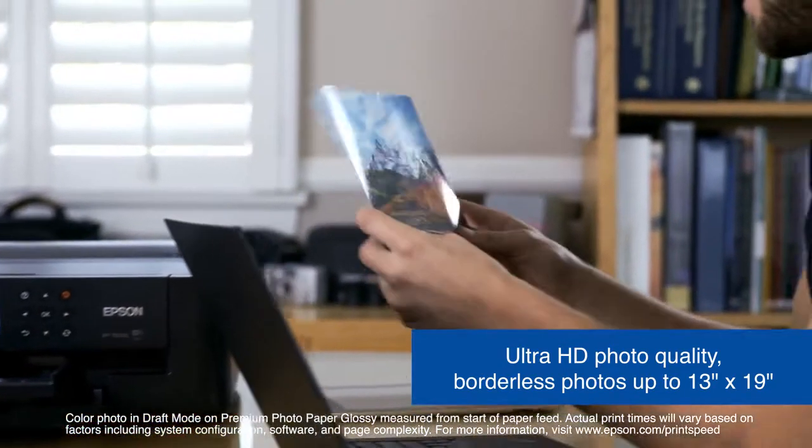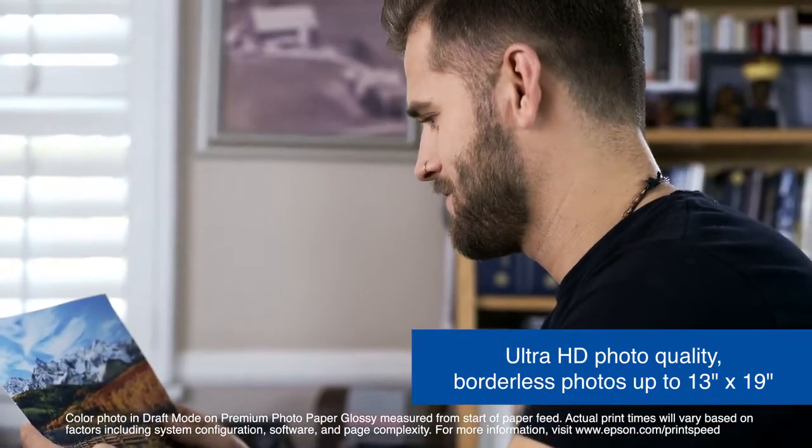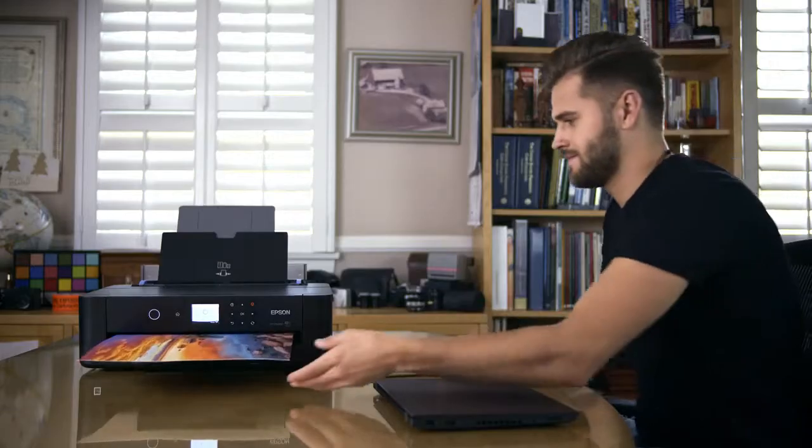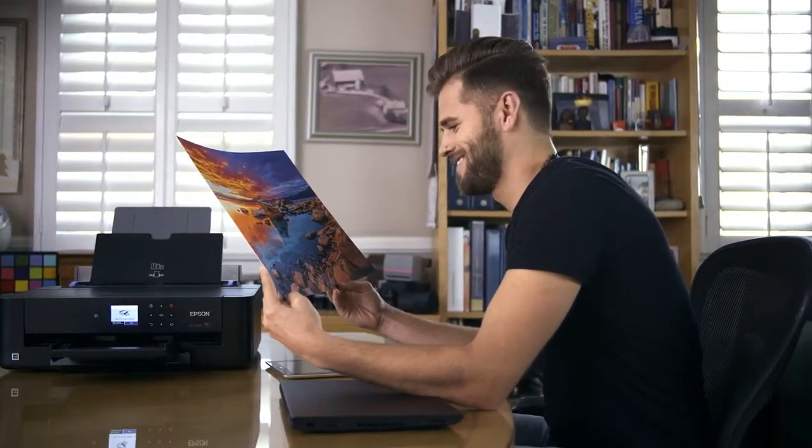The XP15000 is fast, printing 4x6 borderless photos in as fast as 27 seconds. And enjoy the convenience of auto two-sided document printing. Achieve colorful images with great detail as you envision while taking those amazing photos.